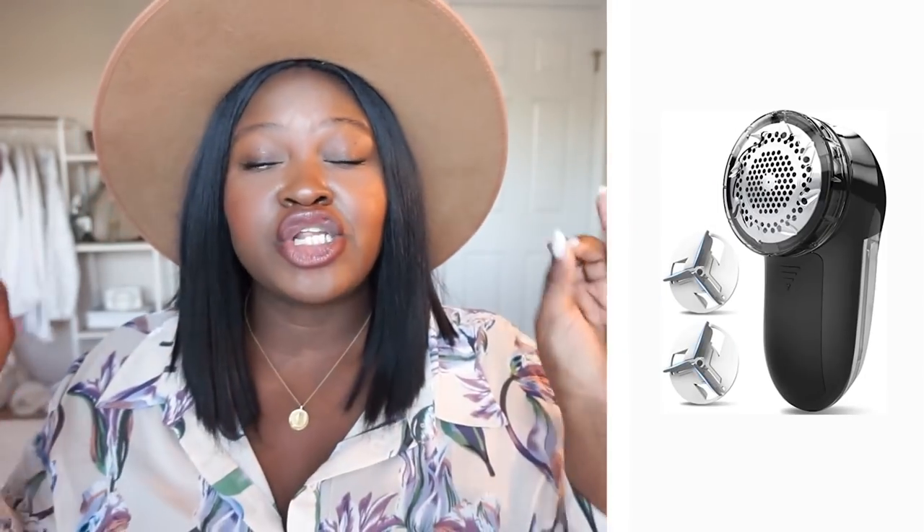Taking the time to have pieces steamed or dry cleaned means that no matter how much you spend on a piece, when you walk out of your house it looks instantly upgraded — instantly more expensive. Everyone should have a lint roller especially for dark pieces, everyone should have a steamer even if you have an iron, because there are some things you can't get to with an iron. And a lint shaver comes in so handy, especially during the winter when sweaters start to peel — just shave off all those pills and the pieces will look brand new.